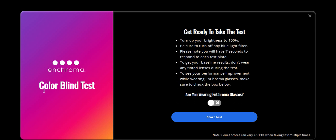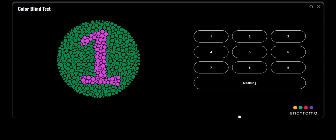Well, let's find out together. This is the colorblind test by Enchroma.com. Together we'll find out if I'm colorblind. And maybe you can try this for yourself and see if you're colorblind. Am I wearing Enchroma glasses? I don't think so. Let's just jump right in.